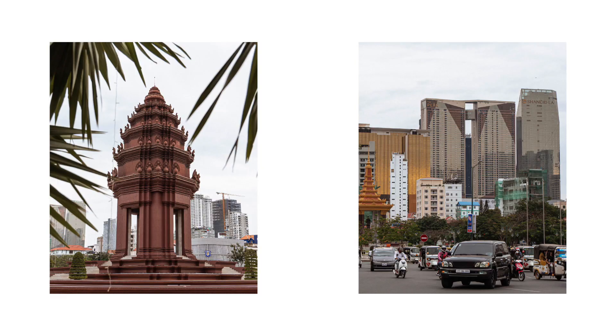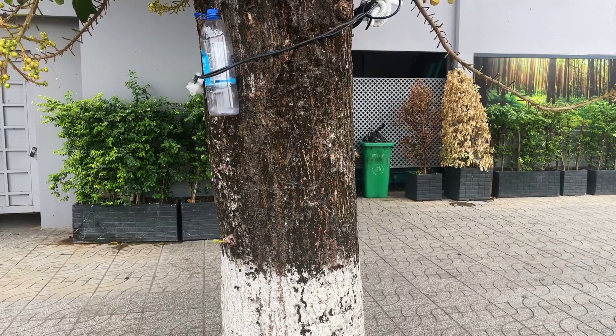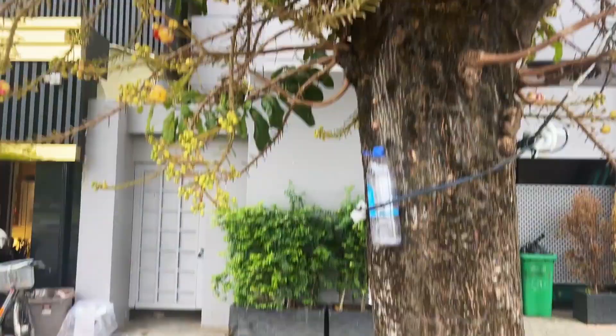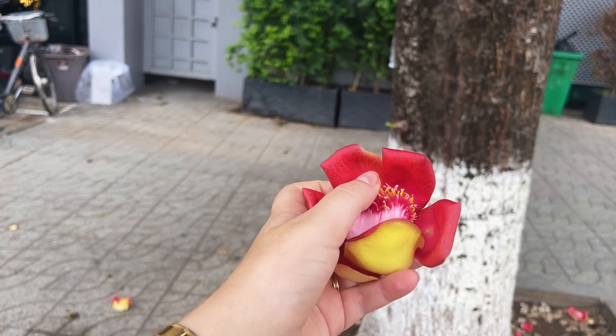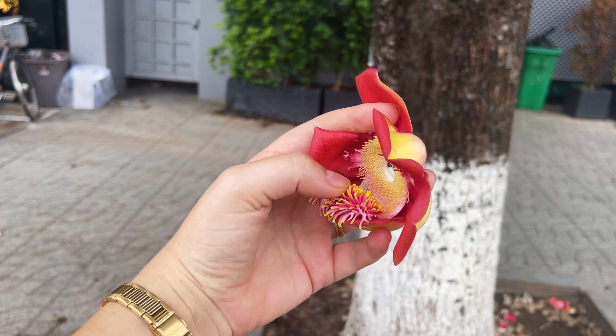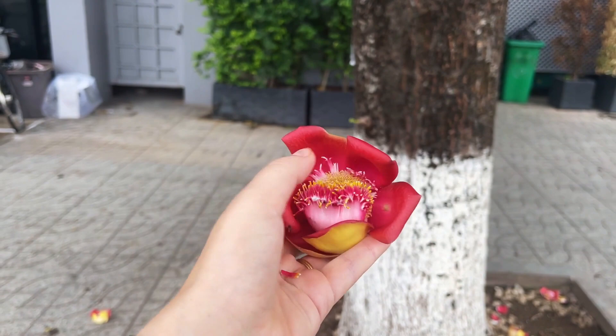So we just crossed the street and saw this tree and I was like oh my god look at these flowers! I don't think I've ever seen this before - it kind of opens up. Who knows what this is - you guys are so good at letting me know, there's been a few things that I've not known and people let me know - so what is this flower? It's so pretty and it smells incredible as well.